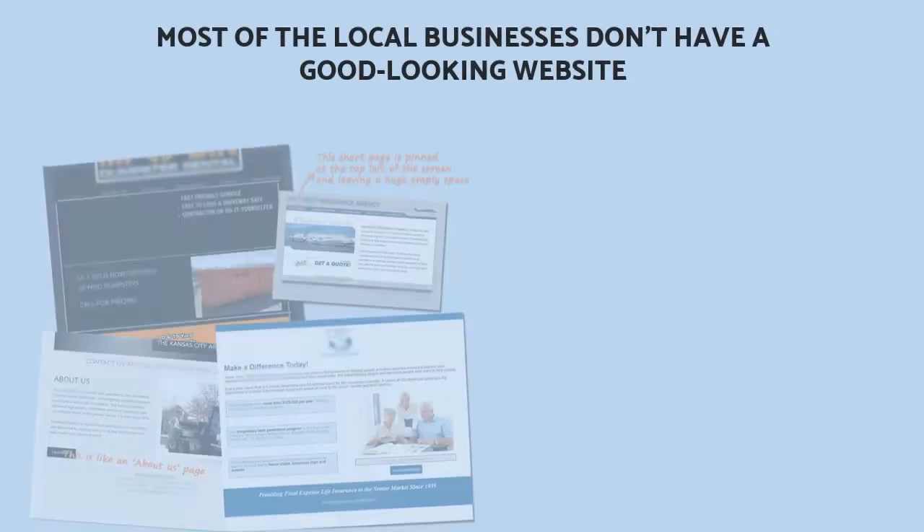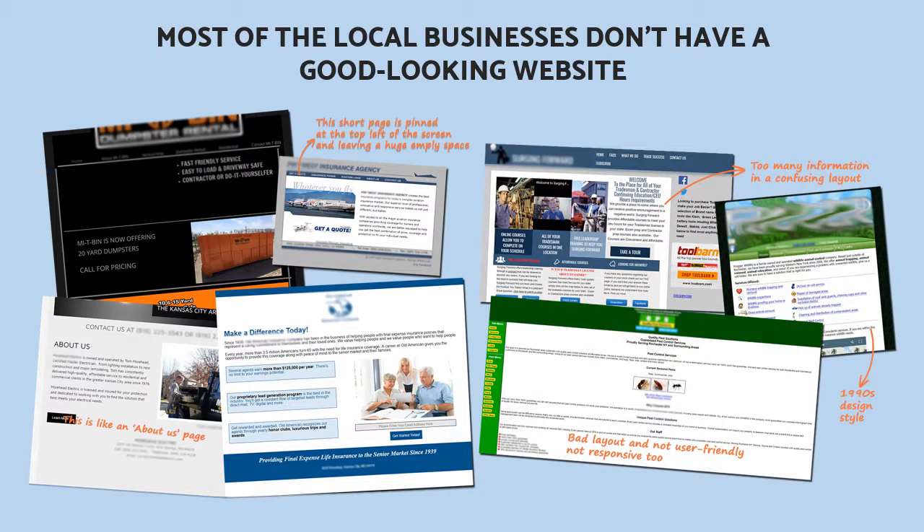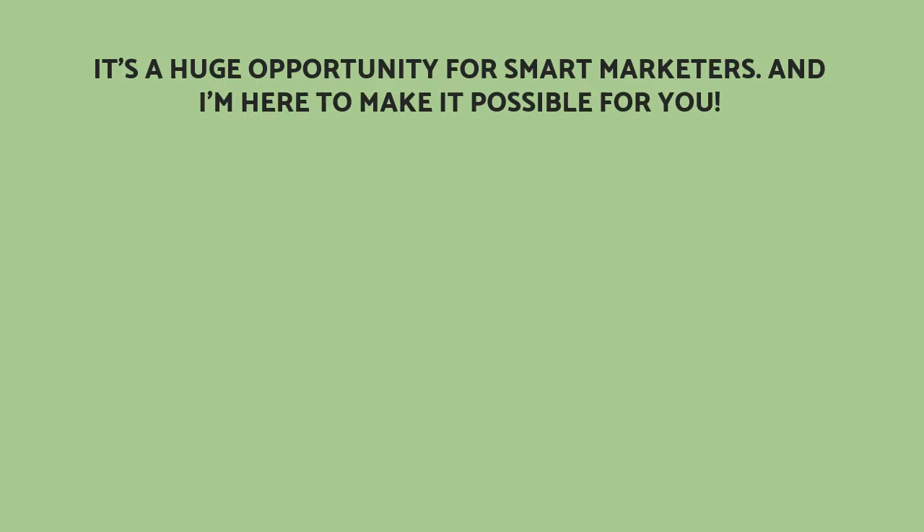If you do a simple research, you'll realize a sad truth that most local businesses don't have a good-looking website. Even those who are paying for ads are using poorly designed pages to drive their valuable traffic to — the most popular reason being that hiring a web agency may cost them from $2,000 to $10,000. It's a really huge opportunity for smart marketers, and I'm here to make it possible for you.